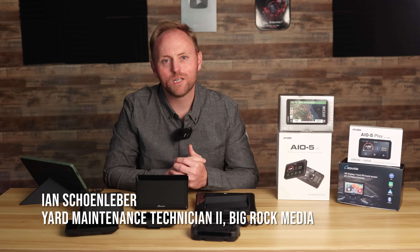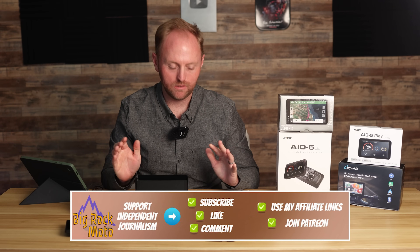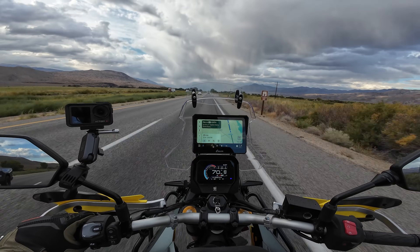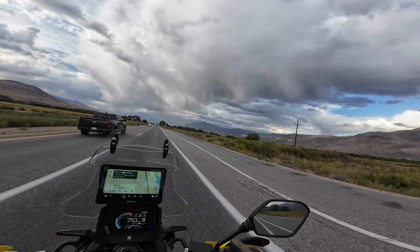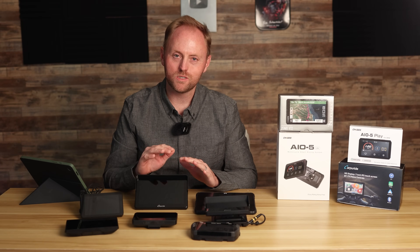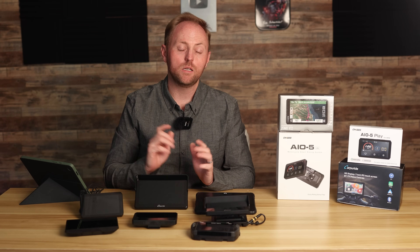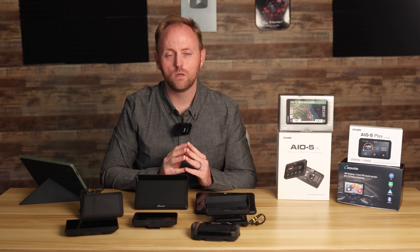Hello everyone and welcome to Big Rock Moto. Thank you so much for tuning in today. Motorcycle GPS navigation devices — we are spoiled in that we have so many more choices today than we have ever had before. However, one of the downsides sometimes of having more choices is that it can be hard to decide what product is best for you. I'm going to tell you right up front: there is no winner of this test, of this buyer's guide — there is no quote-unquote best motorcycle navigation system. It is going to be entirely up to the specific needs that you have with your own riding.